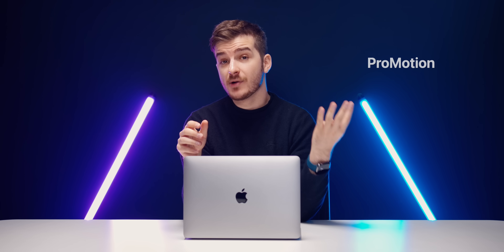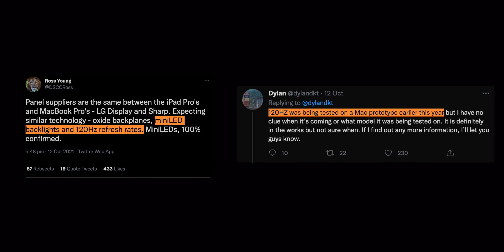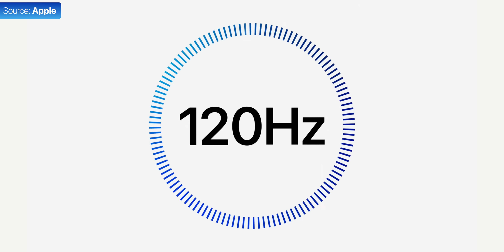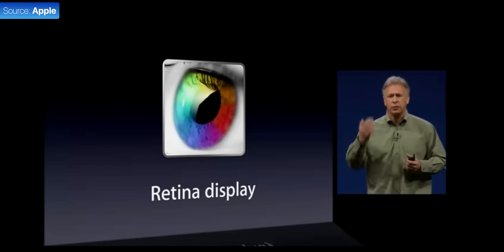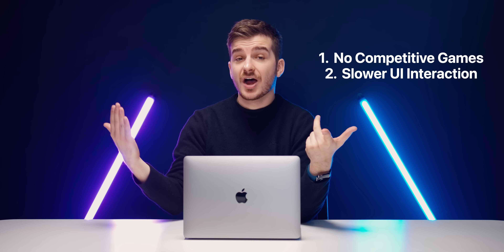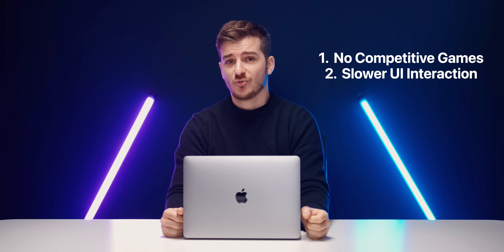Fourth, we also have ProMotion, which I was not expecting. The fact that we got a 120Hz refresh rate that's also dynamically adjustable makes this the second biggest display upgrade MacBooks have ever received, right after the Retina display. Now I don't think having a 120Hz panel is that important on a Mac — there are no competitive games and interacting with the UI is done at a much slower pace than on a smartphone. But when developers do start making games that take advantage of the insane performance these Macs can deliver, that's when the higher refresh rate will come in use.